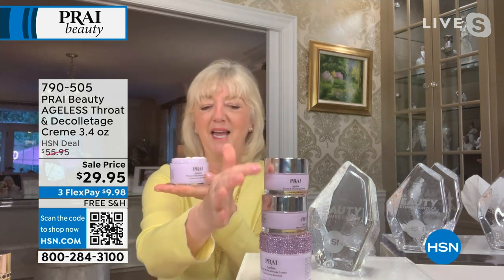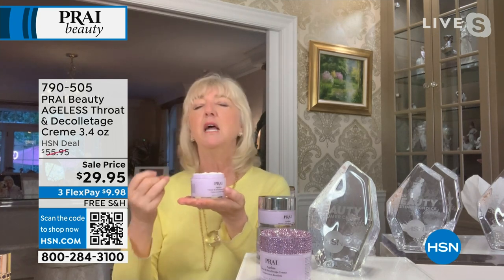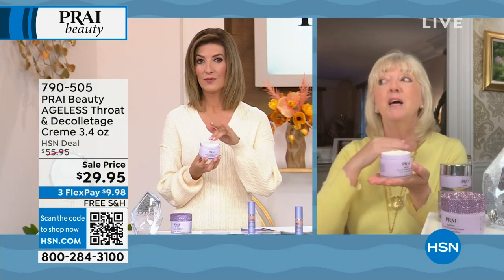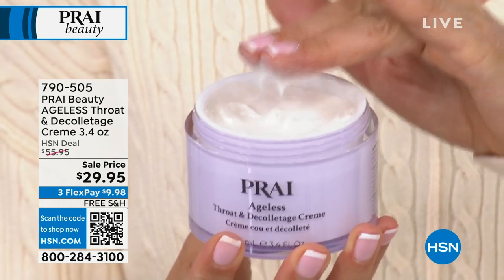The regular 1.7 ounce is forty dollars — we doubled it and put it into the super size. Think about the neck: we are known and very proud of this as the neck authority. The neck comes first, and if you think about a woman's neck — the neck ages twenty times faster. Tech neck for younger women is a real concern.